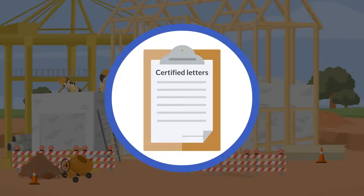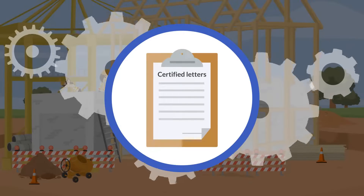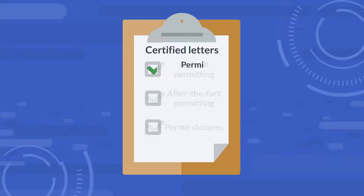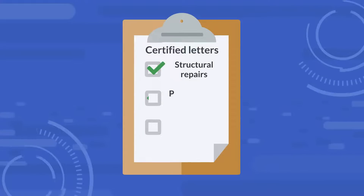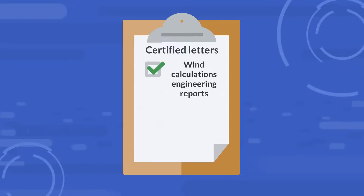These certified engineer letters are commonly used for various crucial procedures in the construction process. These include as-built permitting, after-the-fact permitting, permit closures, permit inspections, field modifications, foundation inspections, structural repairs, permit closeouts, roof permit inspections — our specialty — wind calculations, engineering reports, and more.